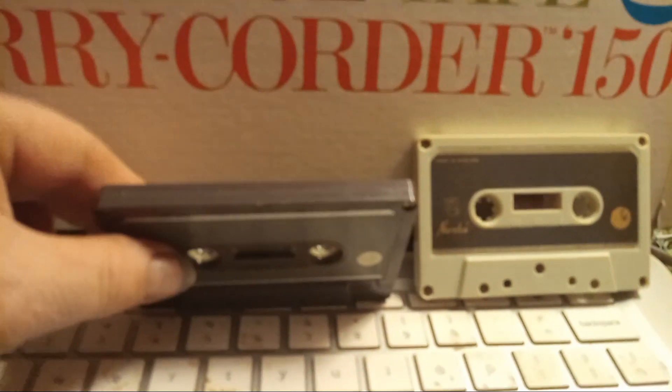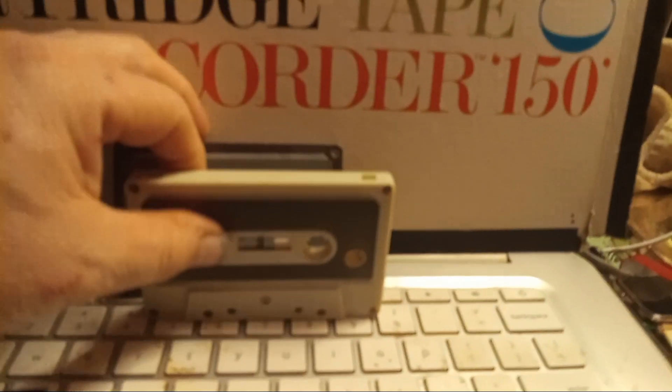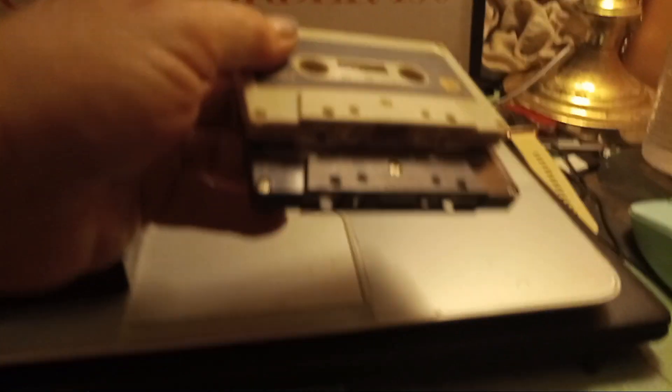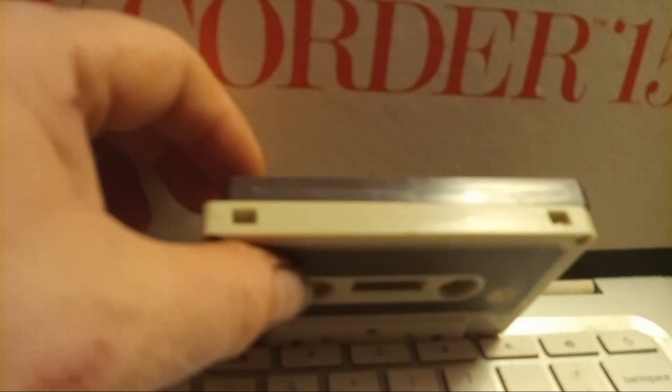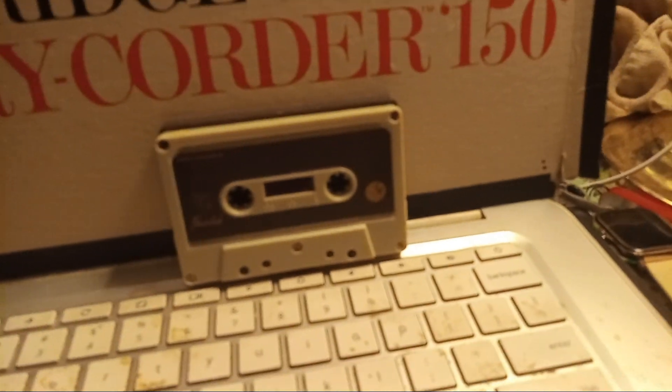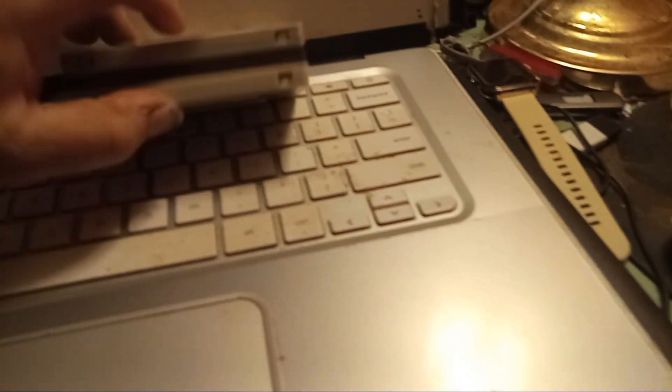The very first prototype version did not have record prevention tabs, but this 1964 tape does. Some versions of the Norelco/Philips cassette did have record prevention tabs. Every tape made since 1964 has had record prevention tabs like these — the kind you punch out so you can't record over them. But the first cassette made in 1963, the original, doesn't have any record tabs on it.